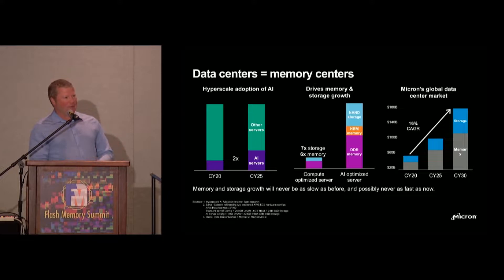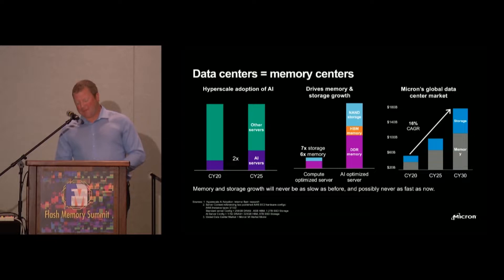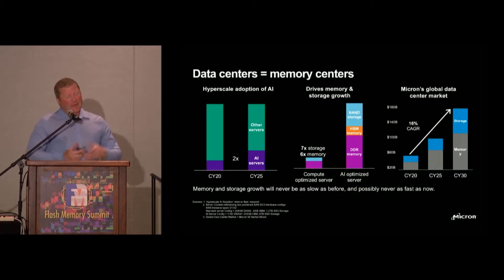CXL really provides the ability for a new high-performance interface to enable this kind of expansion to happen. We're seeing something on the order of 16% compound annual growth rate in terms of the value of the market when it comes to memory and storage in the data center space — roughly $180 billion by calendar year 2030. We believe we see a path to on the order of 15% to 20% of all memory bits residing behind a CXL interface by the year 2028.